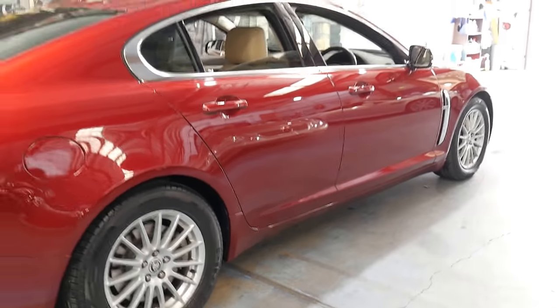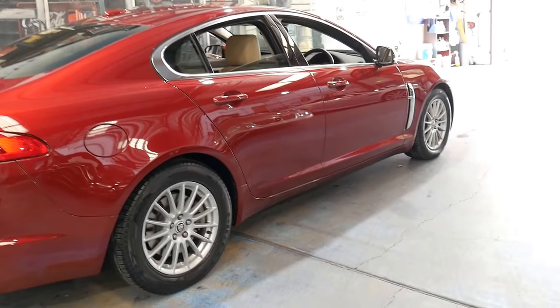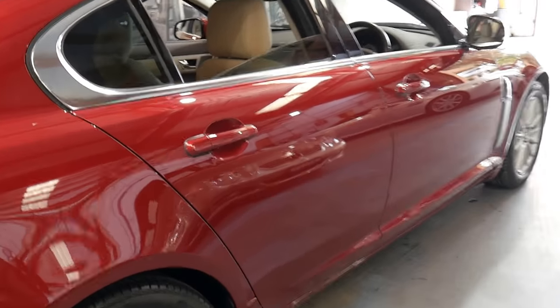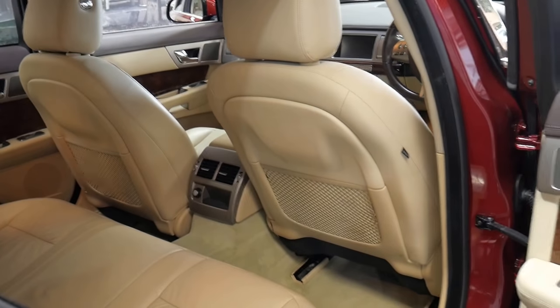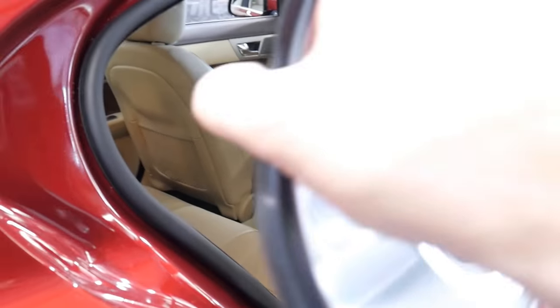It's got Pirelli tyres all around, long registration obviously, parking sensors, navigation and Bluetooth. Conveniently, we're located only 15 to 20 minutes from Sydney Airport — you can hear the plane flying over now.